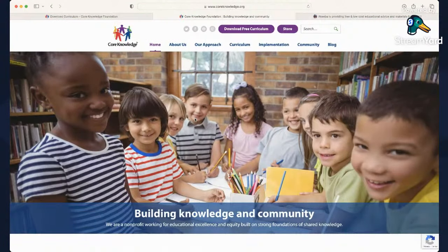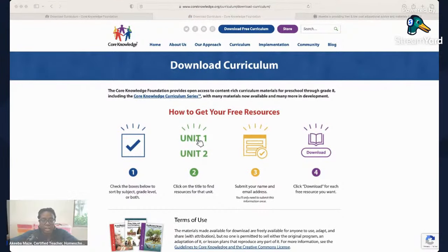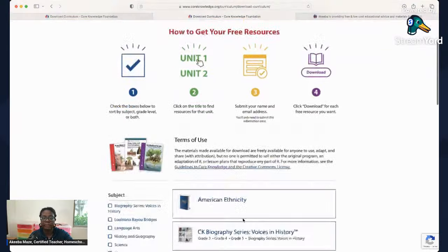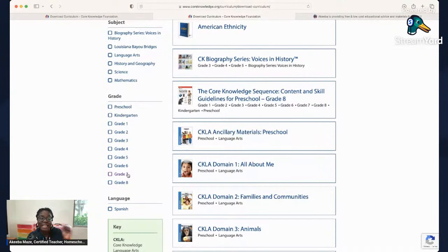Coming back — yes, this is Core Knowledge. Let's do a quick walkthrough. Go to their website and click 'Download Free Curriculum.' I'm also going to show you towards the end how to get their guide that has all the objectives, if you need to provide objectives to your state or county. Then scroll down and you can see all the grades.